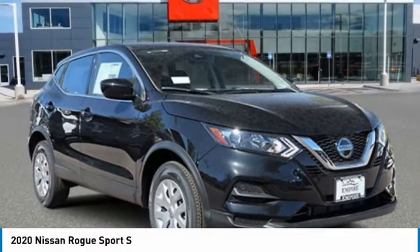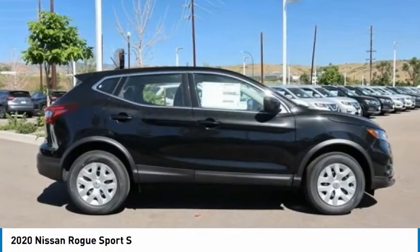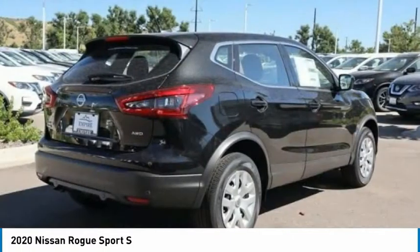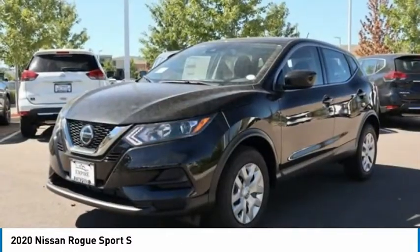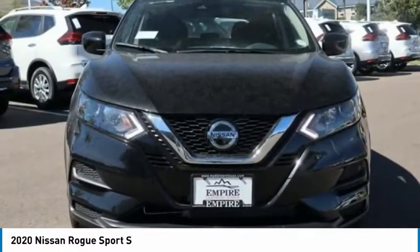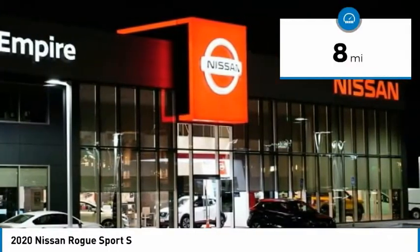Check out the 2020 Rogue Sport. The Nissan Rogue Sport is a subcompact SUV that provides all the functionality. A smooth ride, lots of cargo room, and a roomy back seat is a recipe for a pleasant traveling experience. This vehicle has less than 100 miles.